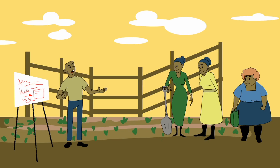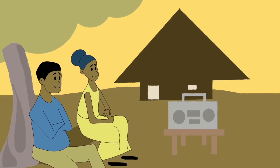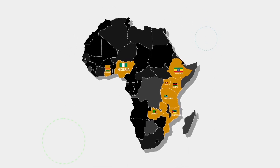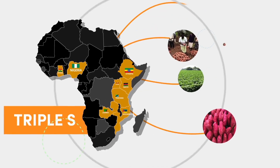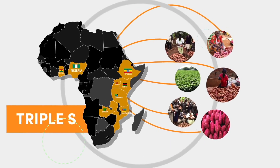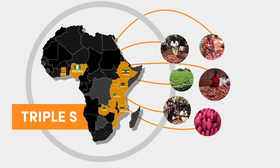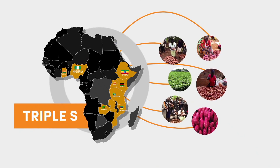Through demonstration plots, farmer-to-farmer learning, and videos and radio shows in local languages, tens of thousands of farmers have been reached in 10 countries across Africa. This successful approach is being used to take the method to scale so that more families benefit from this highly productive, nutritious crop.